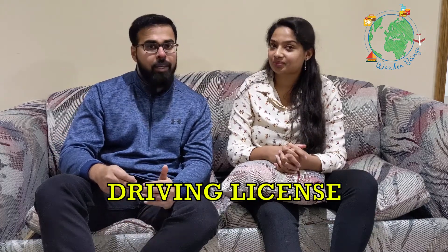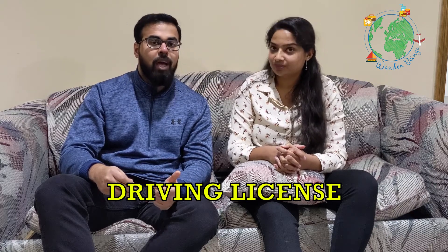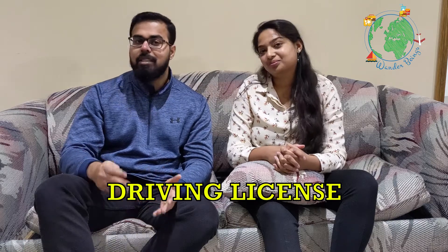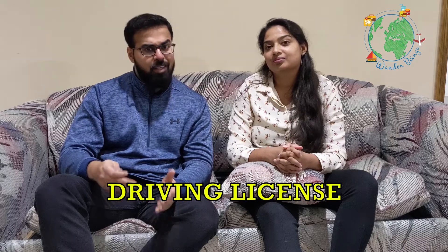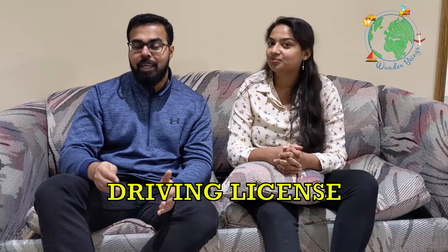The next step is to get your driving license. There are three steps for the driving license: G1, G2, and G. If you want to skip G2, you can just get a driving license extract from your home country. The driving license here is also used as address proof, and we'll explain this in detail in upcoming videos.